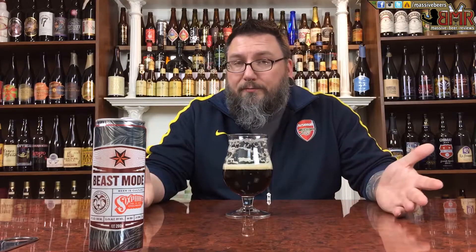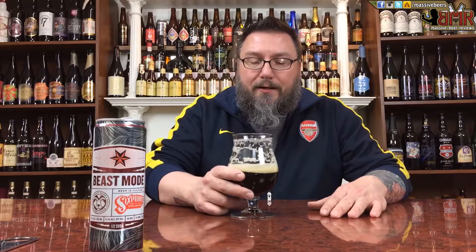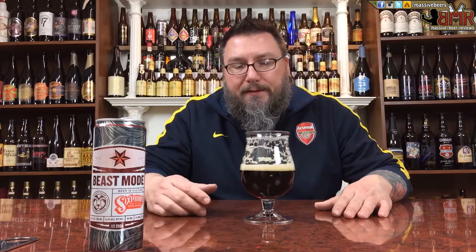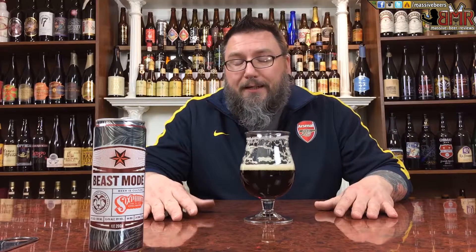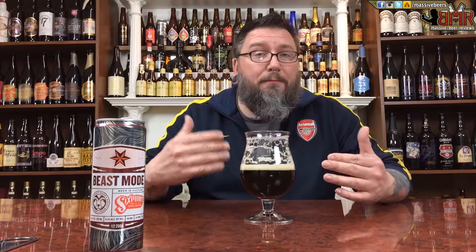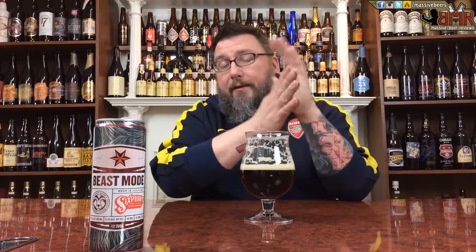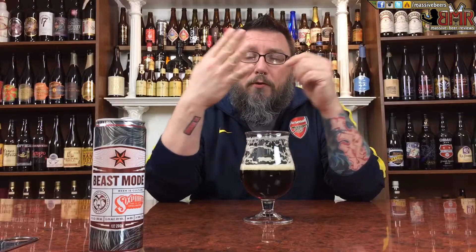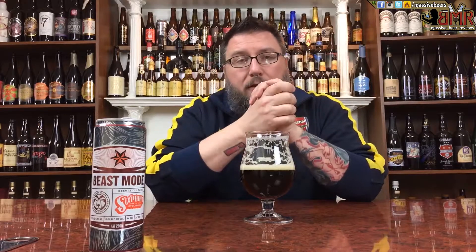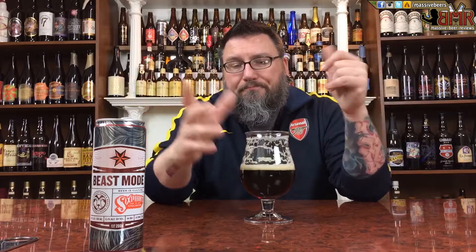If you're looking for a thin mouthfeel porter that is extremely pine-hop forward, this is for you. Other than that, it just kind of falls flat for me. There you go — another review in the books. Hopefully you guys enjoyed the review. If you did, or you didn't, or somewhere in between, please leave a comment in the comment section below. Check us out anywhere else on the internet — Facebook, Twitter, Instagram, Uncapped, Massive Beers, all four of those places. Another review down. Hopefully you're enjoying a better beer than this one. Cheers.